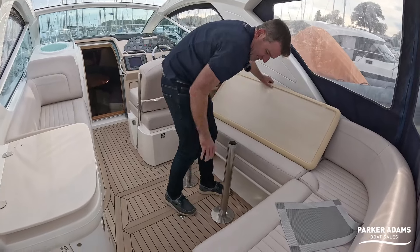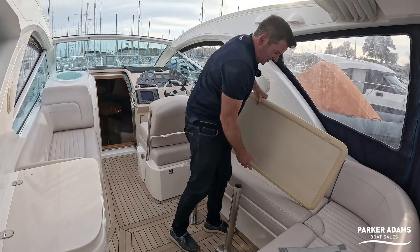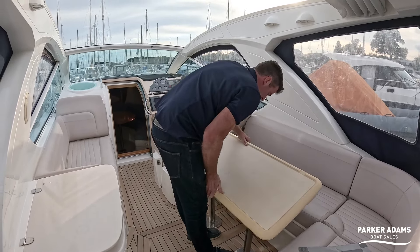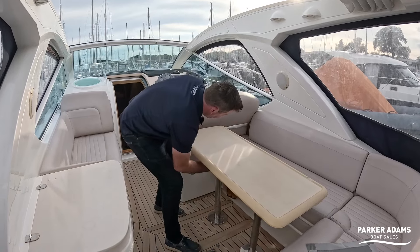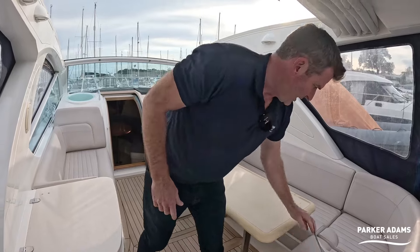Engine access is under the hatch here, and because the D3 engines are quite small in stature compared to the larger D4s, there's a lot of room in that engine bay. You can store things down there if you want, and it's very easy to work on the engines.